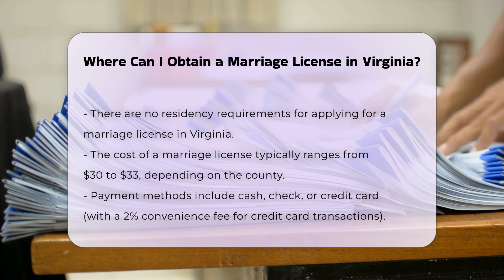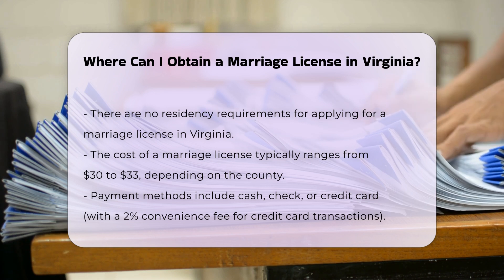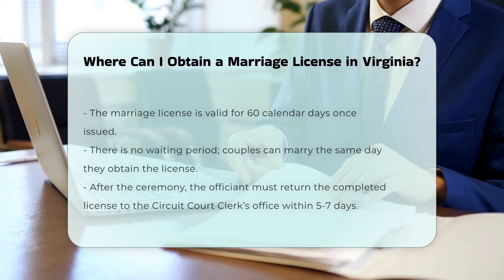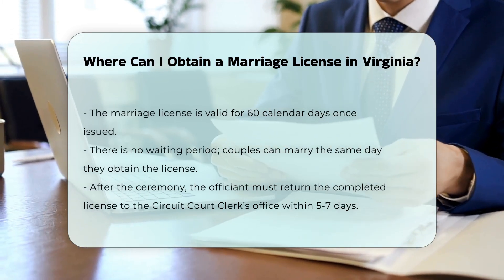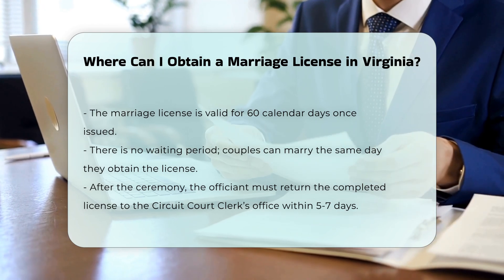Payment can be made by cash, check, or credit card, with a 2% convenience fee for credit card transactions. Once the license is issued, it is valid for 60 calendar days, and the marriage must be performed within this time frame in the Commonwealth of Virginia. There is no waiting period, so you can get married the same day you obtain the license.